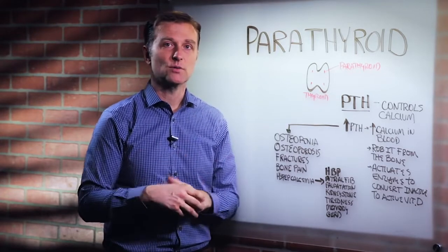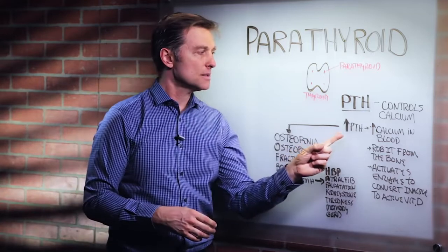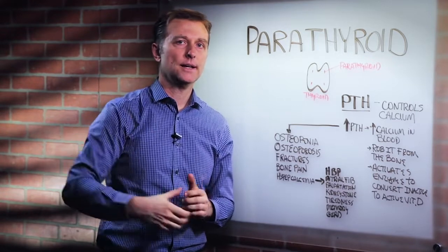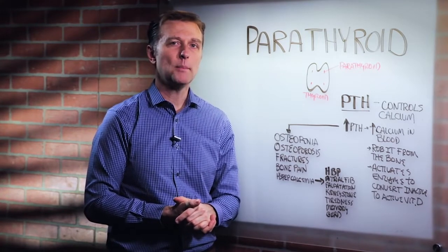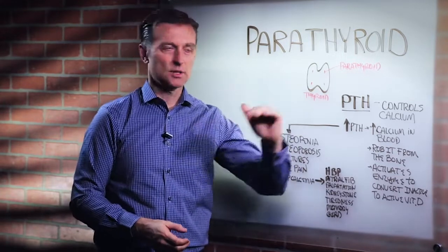When this hormone increases, it increases calcium in the blood — it's raising calcium in the blood. Where does it get it from? It gets it from the bone. So it will literally rob the bone of calcium to keep normal levels of calcium in the blood.